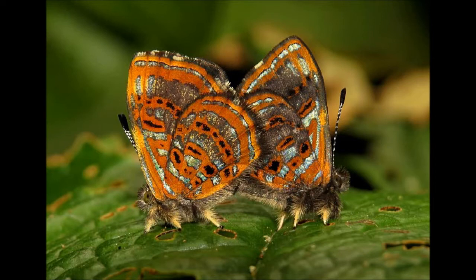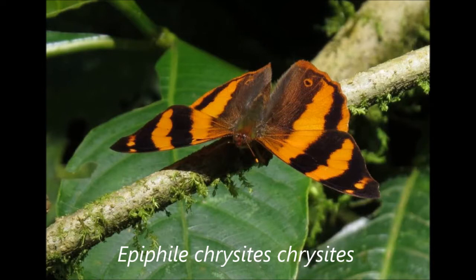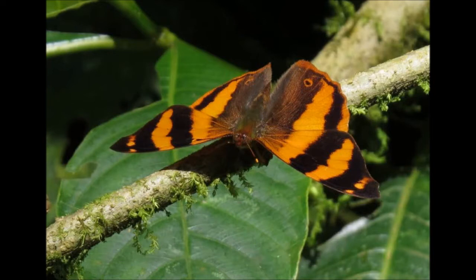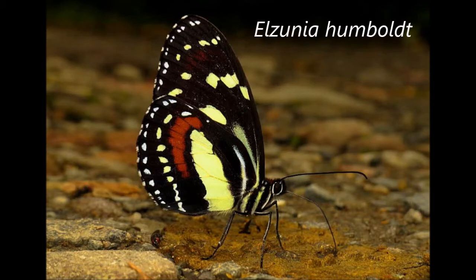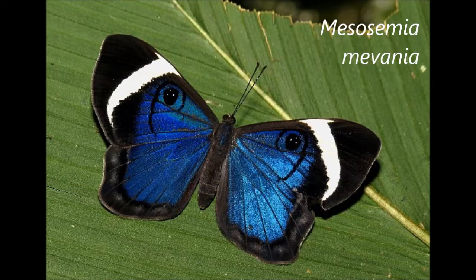That evening we flew to Pereira and drove up to the Otun Kimballa Reserve, spending the next day walking down a beautiful gravel road on a sunny morning. We were busy with birds, but it would have been great to spend more time with the butterflies — like this Epiphylocrocites I couldn't get a ventral picture of, and an Elzunia Humboldt, which is very common in Colombia but always nice to see. After lunch I had about an hour of free time. It started raining, but I still found this Mesosamia Mavania — I got the ventral, then flushed it and it very nicely sat under a leaf so I could get the dorsal side too. Beautiful eye mark there.